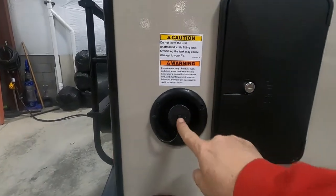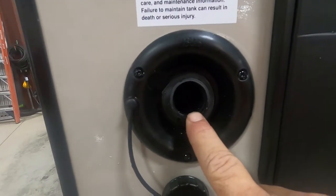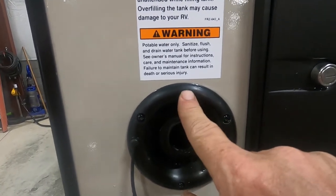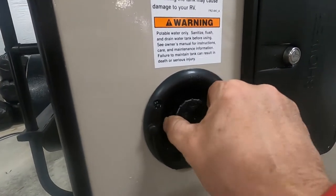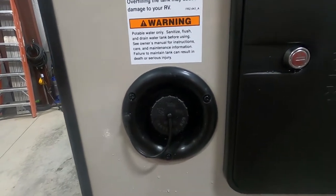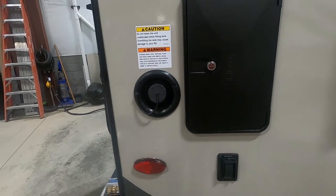Here at the rear campsite side is your potable water — simply fill this up with a hose. Two ways to tell when it's full: there's an overflow valve here, or on the inside where you check your tanks, press the button for your fresh water tank and it will tell you when it's full. Just remember, when using your potable water you'll use your water pump — don't use the water pump if you're hooked up to city water, as it's already pressurized.